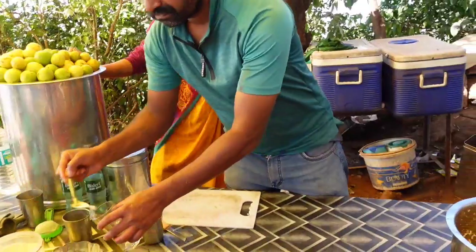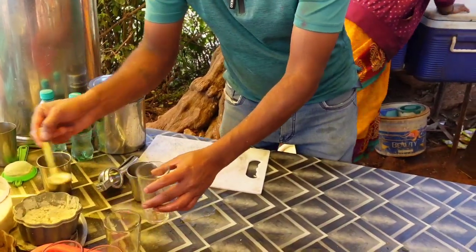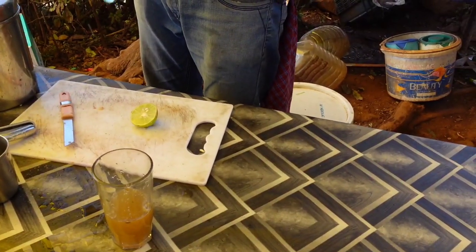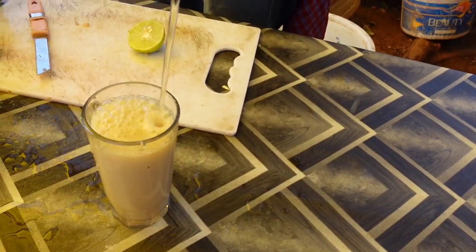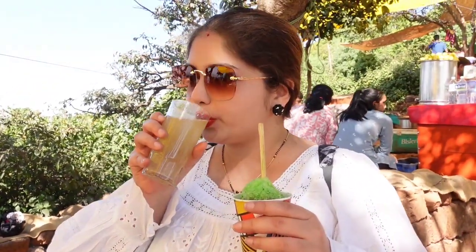Now we'll drink Limbu Soda. How sweet is it — sweet or salty? Sweet. They have both — Limbu Sharbat and soda. It's good, it's sweet. Refreshing? Yes!